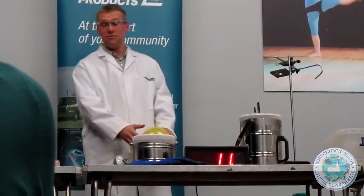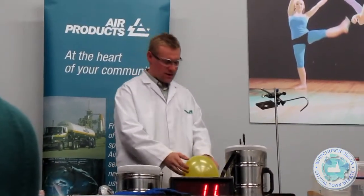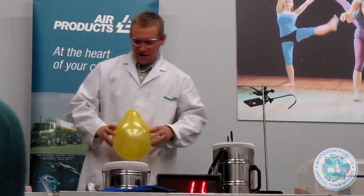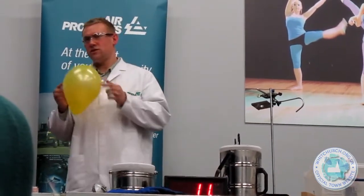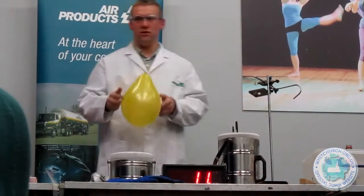We now have helium in this balloon. As you can see, it's lighter than air — it floats. And that's because helium is lighter than air at room temperature. I'm going to put this balloon in the liquid nitrogen.